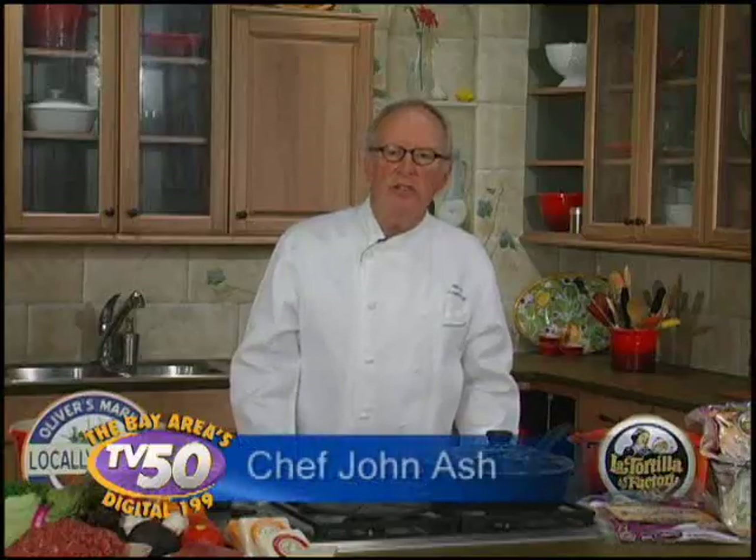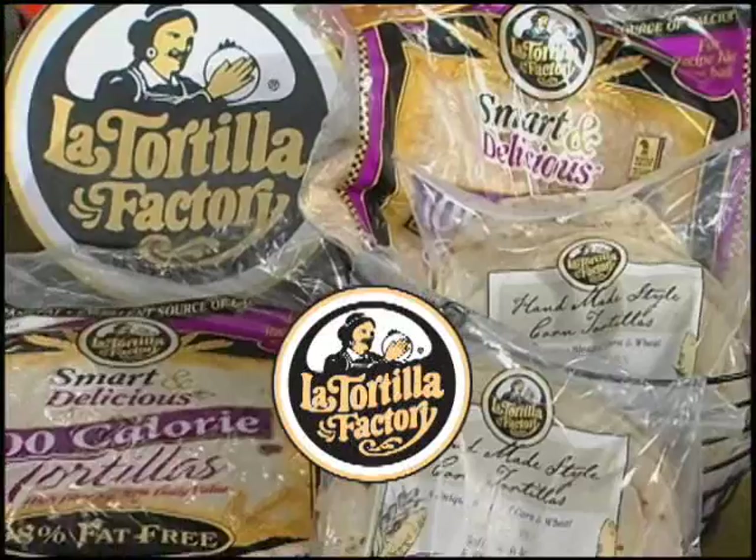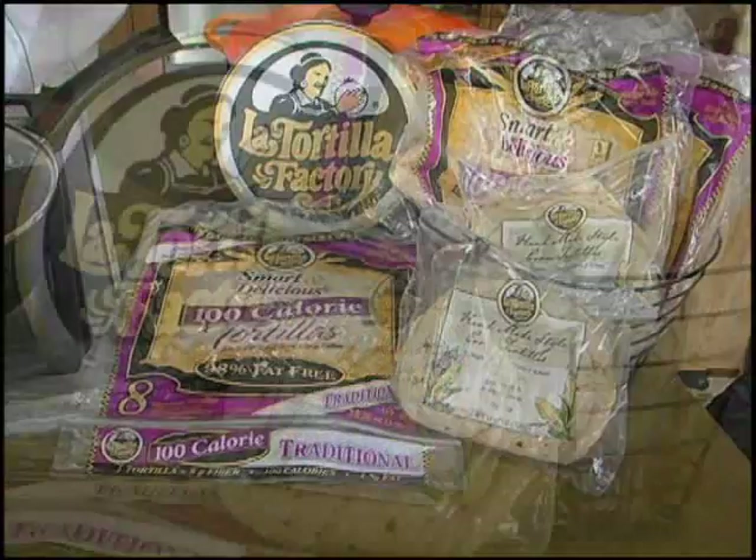This year's Sonoma Marin Fair focuses on fresh and local foods from local producers and we'll be using lots of them. La Tortilla Factory will give us their new handmade style corn tortillas — I really do love them — which have no hydrogenated oils or trans fats. They have a really wonderful sweet corn taste and they'll blend perfectly with one of my recipes.